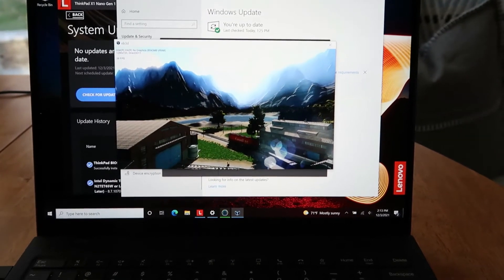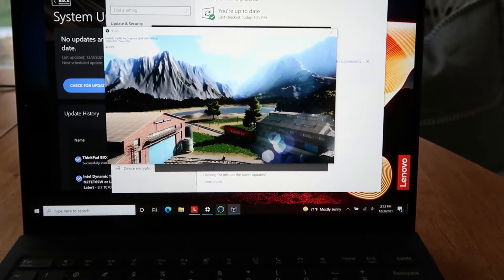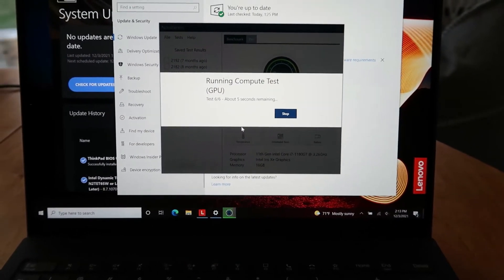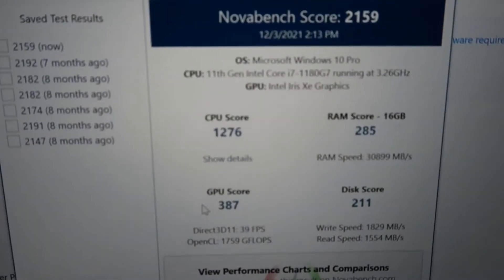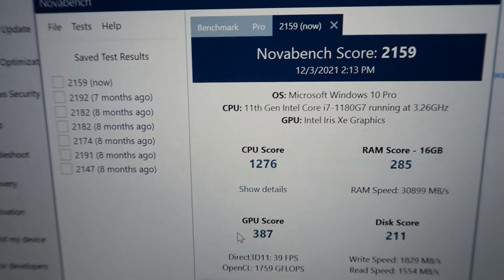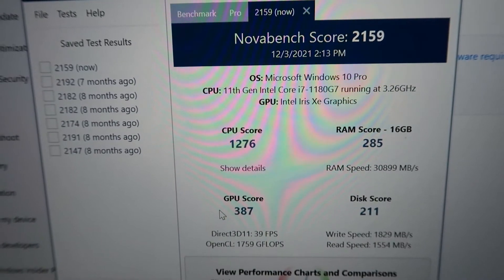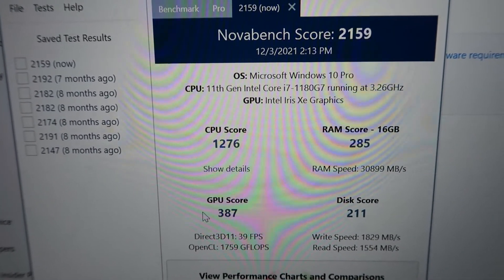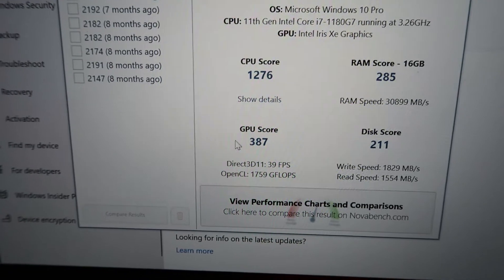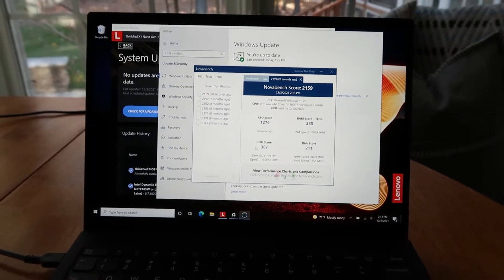We'll upgrade to Windows 11 like it's asking me to, then run all the tests again and see if just upgrading to Windows 11 changes the performance of the machine. I don't think it will, but it'll be curious just to get it documented. The total score was 2159. The CPU score was 1276, the GPU score was 387, the RAM score was 285, and the disk score was 211. Let's start the process — upgrade this thing to Windows 11 and then come back and run the test again.